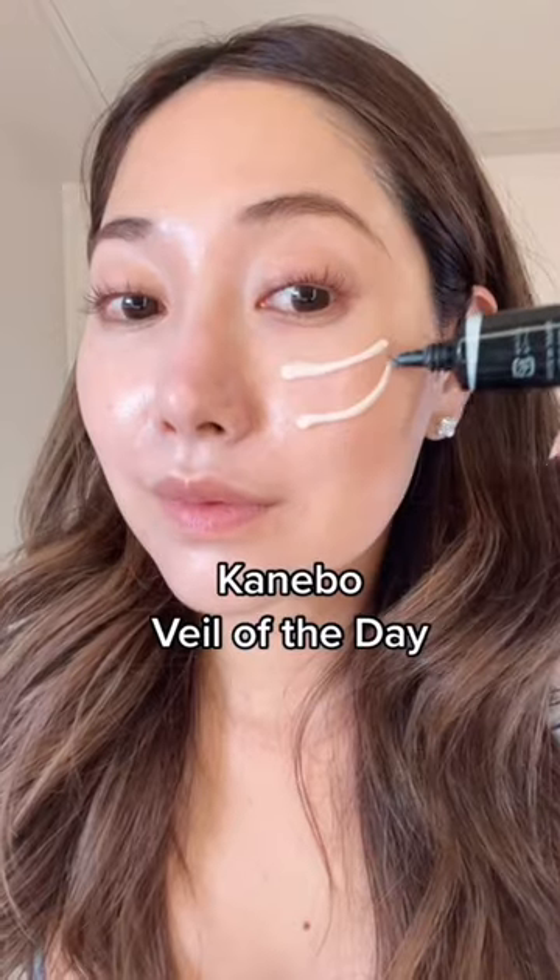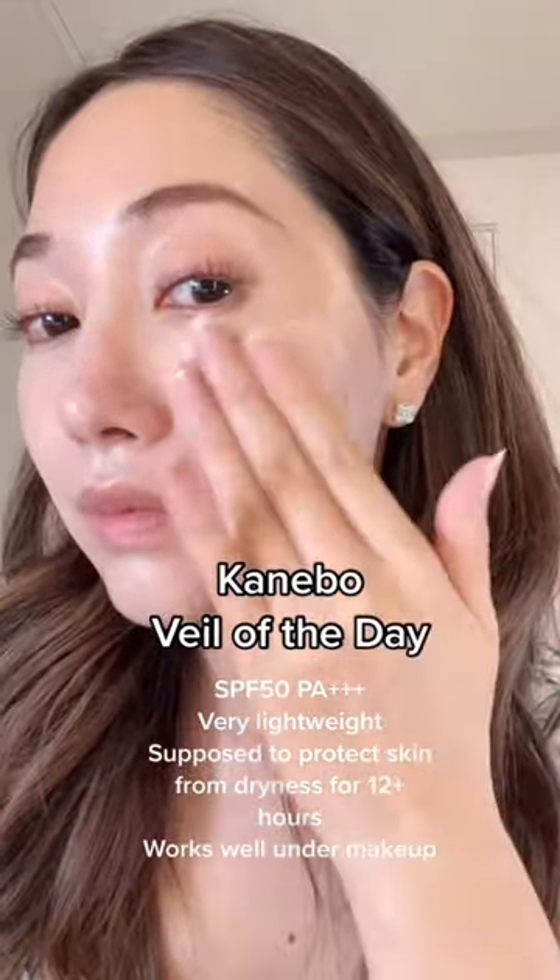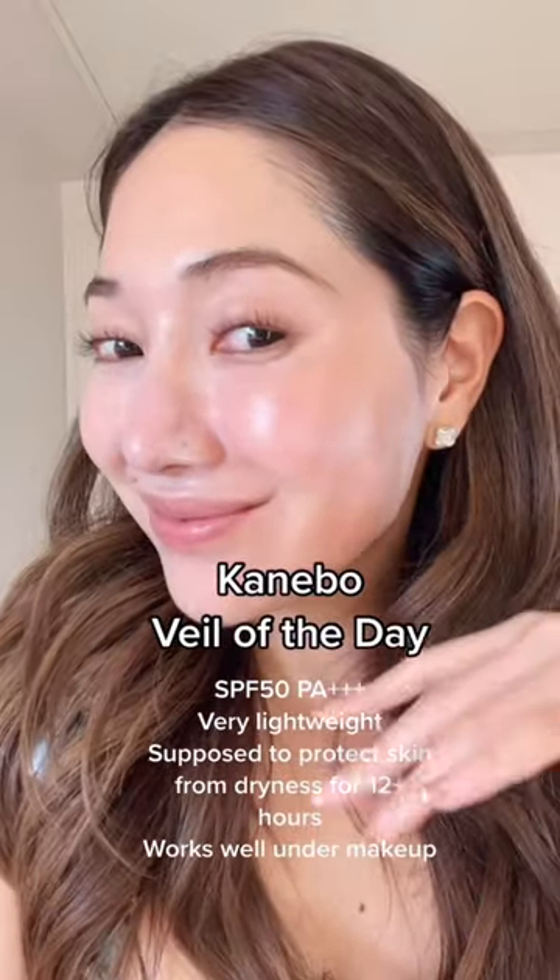And this is number one. This one deserves to be number one because it feels like a serum and doesn't feel like sunscreen. And that alone will always make me repurchase.